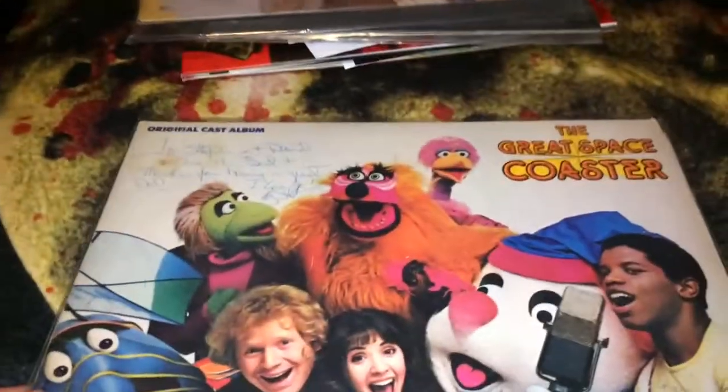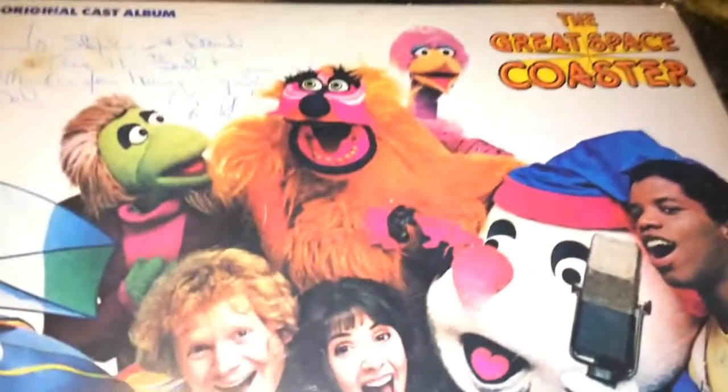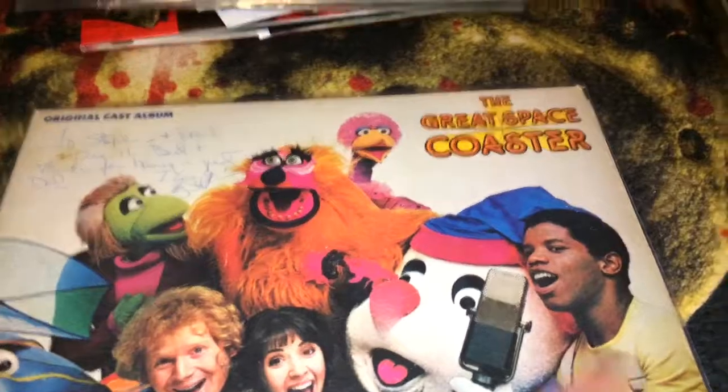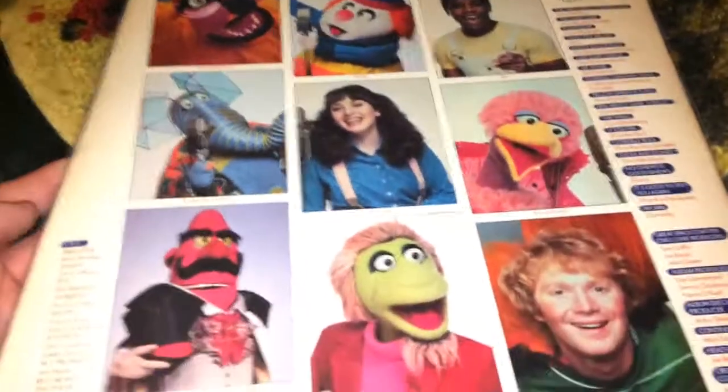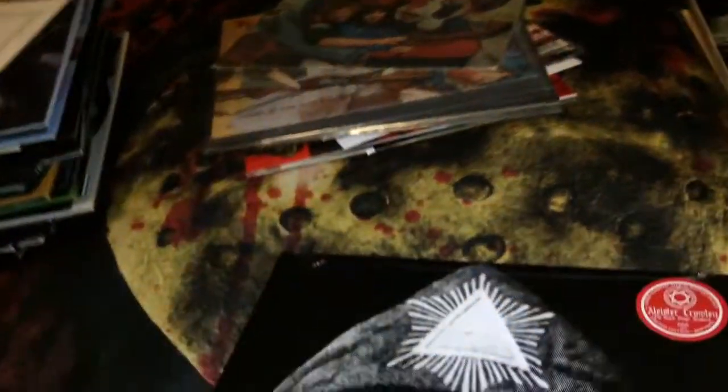This one is from my childhood — The Great Space Coaster, signed by one of the cast members. This was a Saturday morning show I used to watch as a kid. And the next one is Aleister Crowley: The Black Magic Masters, a limited edition red vinyl limited to 666 pieces — I got number 157. It's basically all about the occult.